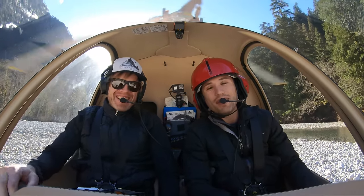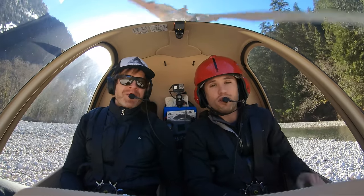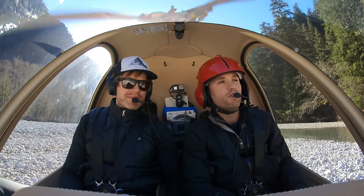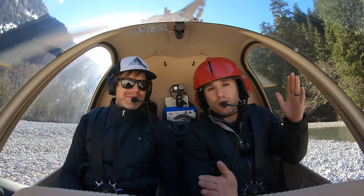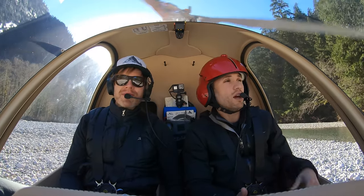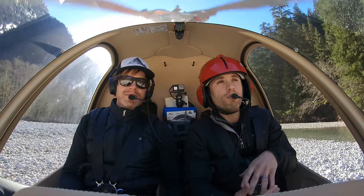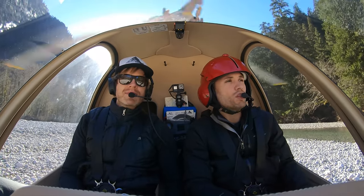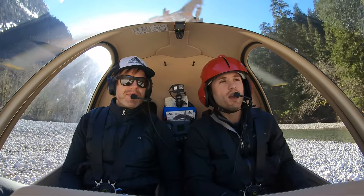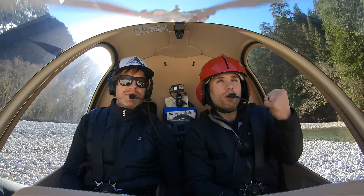All right, so that was quite obviously just a demonstration. We had the engine on the whole time — we didn't roll the throttle off at the peak because we were at too high an altitude and it would have been unsafe. I did roll the throttle off once we got through about 3,000 feet, so the bottom portion was a real autorotation. If the engine actually quits in a helicopter, you can glide the helicopter safely down to the ground. I brought the engine back on when we were in the flare — slowed the helicopter down, then landed with power on.